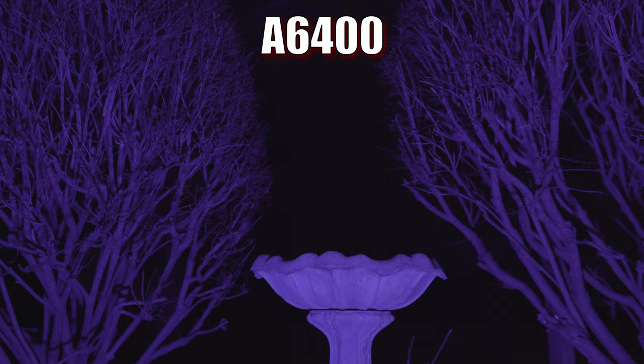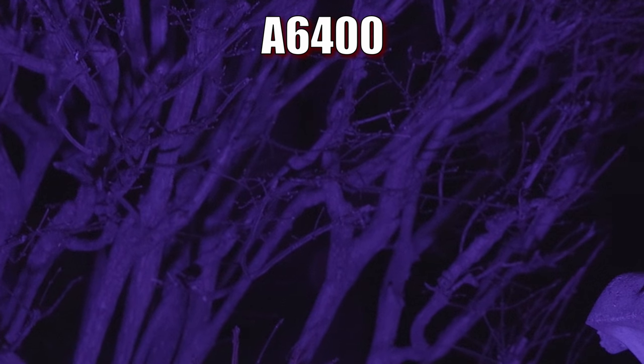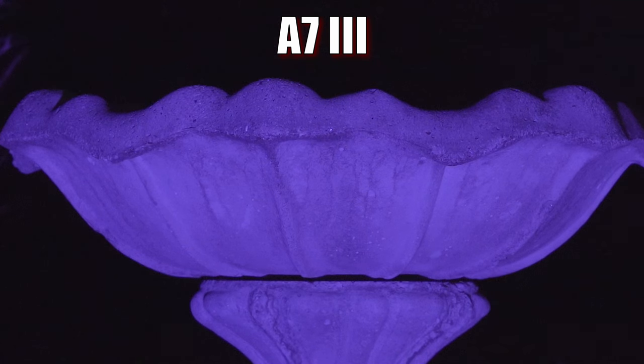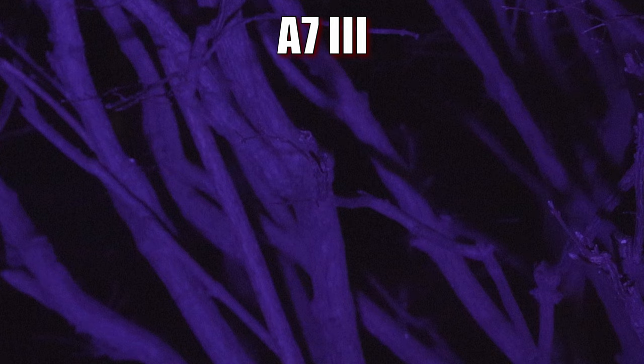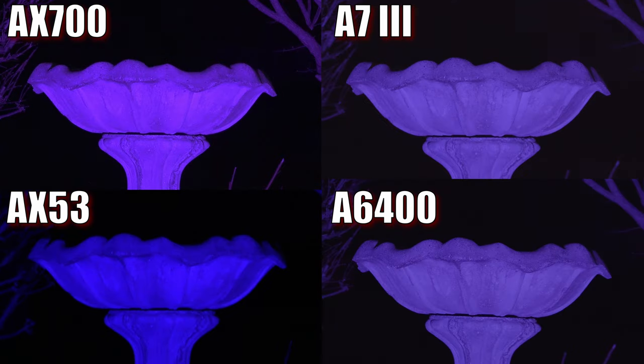The A6400 managed an image just as bright, but with a smoother exposure due to the increased dynamic range. It also manages to maintain very good detail while having extremely low noise. The A7III is once again extremely similar to the A6400, with similar detail and noise levels. Overall, the AX700 does pretty well in this low light, but it's hard to deny the performance of the larger sensor cameras here. Also, I know that the color and contrast is a bit less vibrant from the A7III and the A6400, but they're probably more true to reality, and if you did want that bold look, all it would take is a bit of contrast and saturation bump.